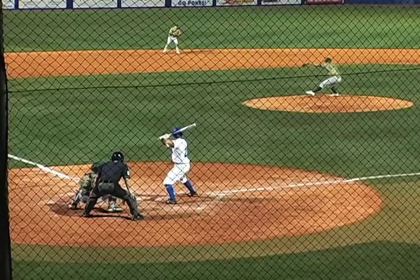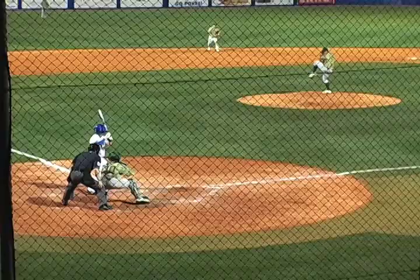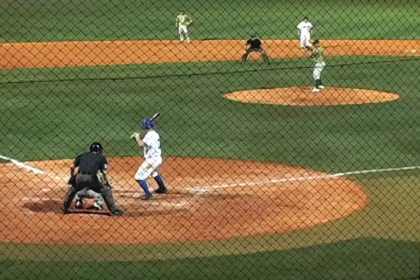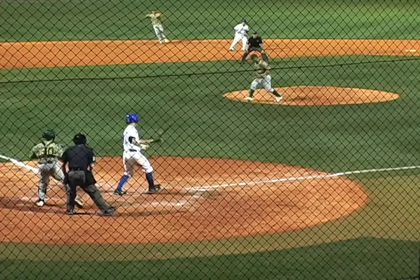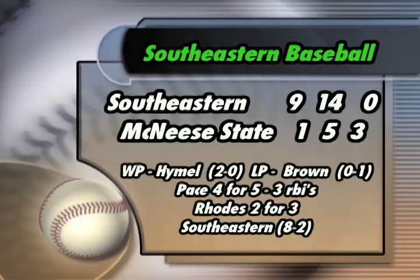Turn it over to the bullpen — Andre Cutera. He has been just absolutely dominating, throwing fastballs by guys, sitting up in the low 90s with a good breaking ball. Fastball just exploding, as you can see right there. Boom — three strikeouts in one inning. Andre 'Ponyboy' Cutera is going to be a special one, no question about it.